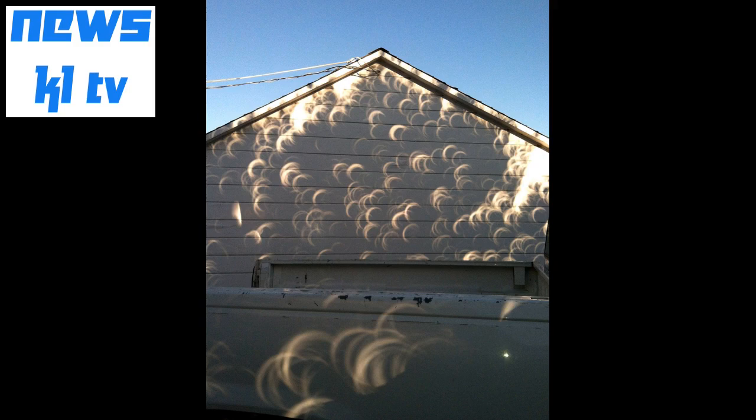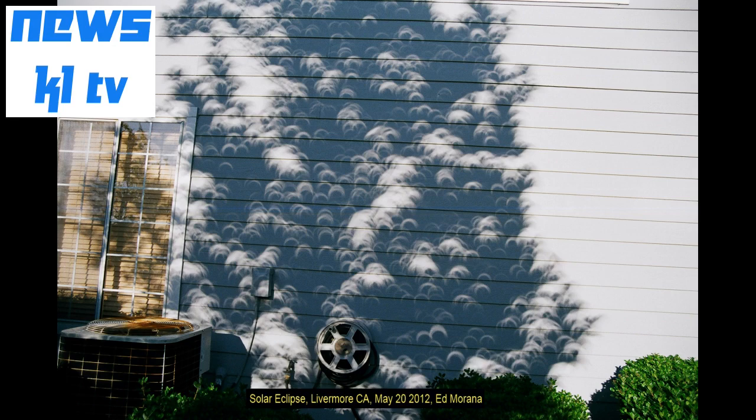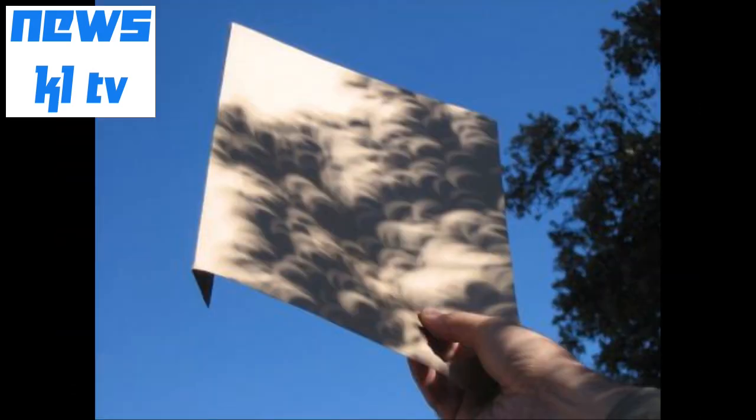As the date approaches, special solar glasses are becoming harder to find. At the Franklin Institute on Thursday morning, dozens of people lined up on the promise that eclipse glasses would be available. They weren't — the shipment had not yet arrived. Turns out you don't need eclipse glasses to see what's happening, said Jayarti Doss, chief scientist at the Franklin Institute.